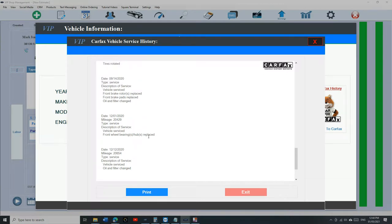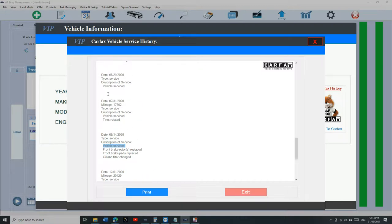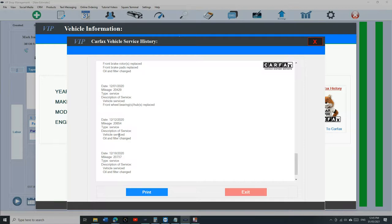Some people are having a problem where Carfax shows 'vehicle serviced only,' instead of showing detail. In this example it says 'vehicle serviced and tire rotated.' I'm going to give you some tricks and tips on how to make it say exactly what you did.